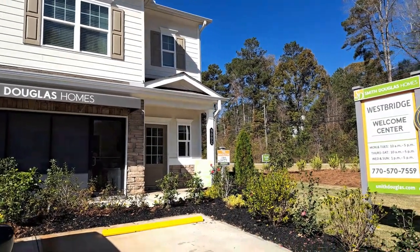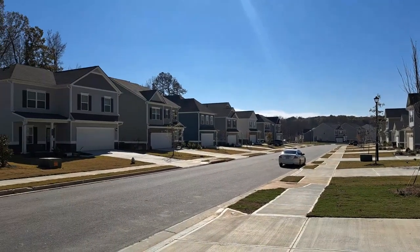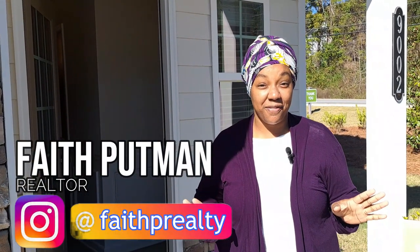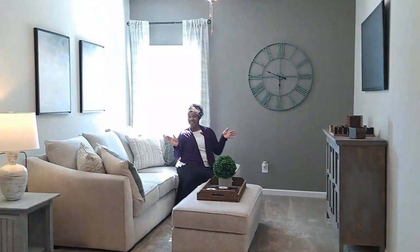We are here at Westridge Community in Covington, Georgia with Smith and Douglas Builders. This is the Brazelton unit — four bedrooms, two and a half bathrooms, over 1,900 square feet. I'm so excited to show you this property. This model has an open loft space but the actual available home is closed. There are a few of these left, and they just got discounted, so get in on this if you're looking to move to Covington.